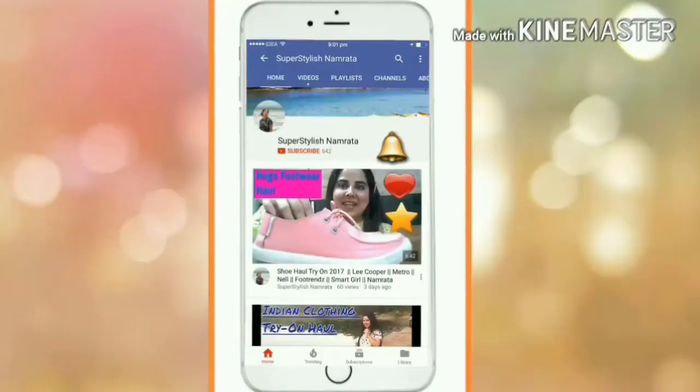To subscribe to Super Stylish Namrata, click on the red button and also press the bell icon to get all the latest notifications. And remember, subscription is totally free.